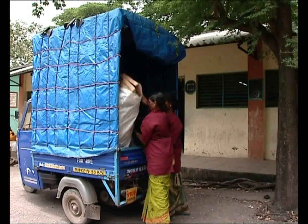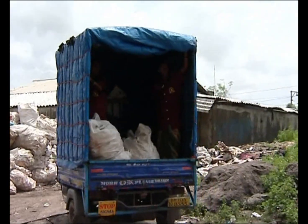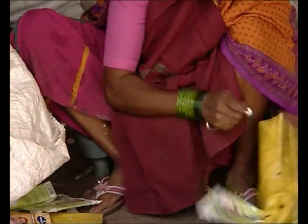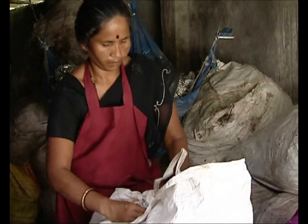The collected packs are transported to collection centres, where women sort the packs and bundle them.